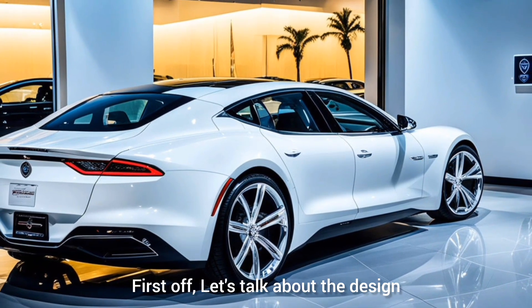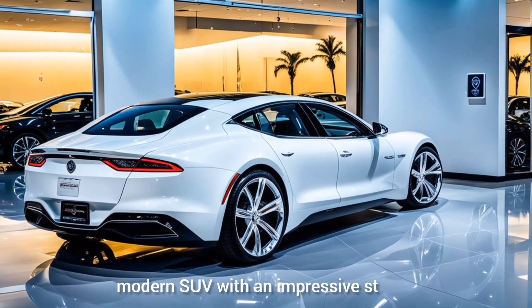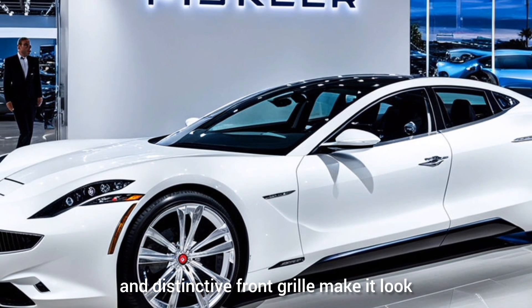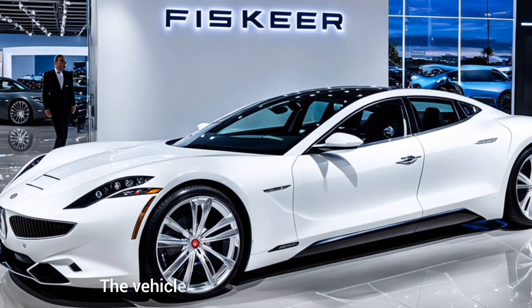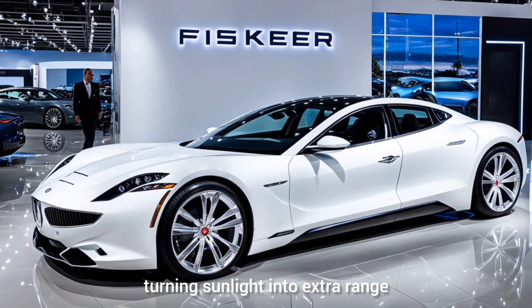First off, let's talk about the design. The 2025 Fisker Ocean is a sleek, modern SUV with an impressive stance. Its aerodynamic lines and distinctive front grille make it look both futuristic and stylish. The vehicle comes in several striking colors, and the optional solar roof adds a unique touch, turning sunlight into extra range.